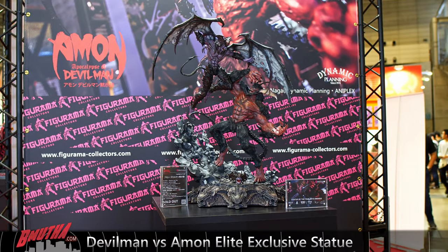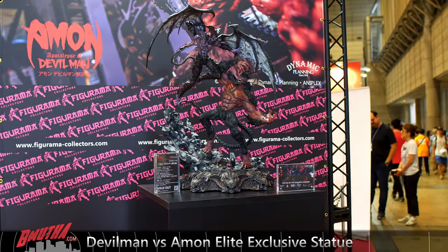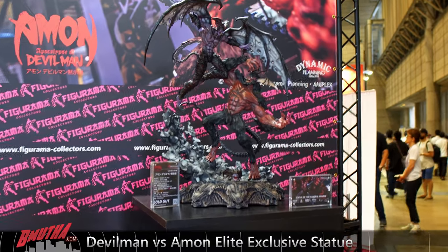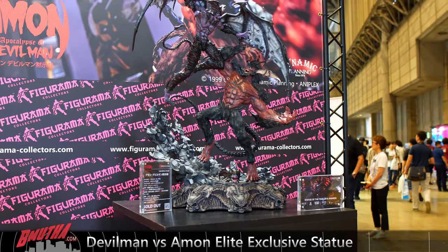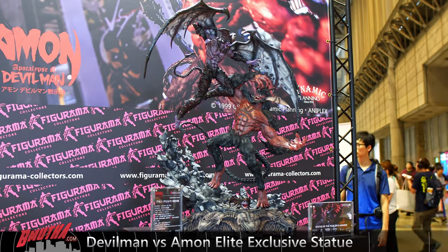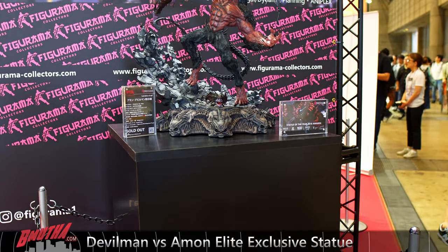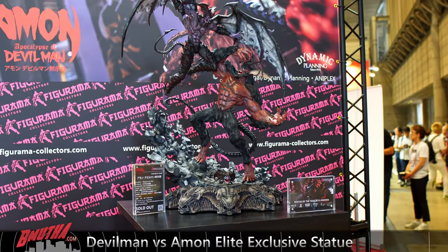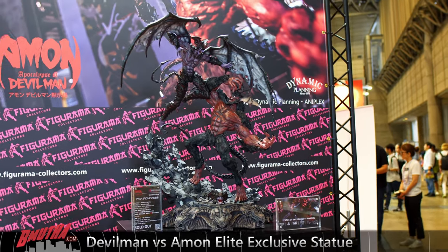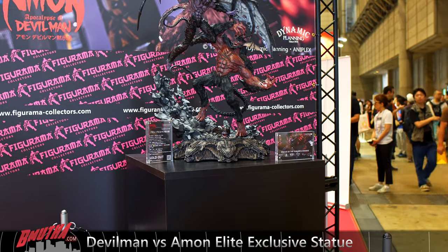Moving on to Devilman versus Amon — an absolutely amazing diorama here. This one is sculpted by Caleb Nifson. This was Figurama's second statue reveal, but it was actually the first to ever ship. They really knocked it out of the park. Look at the wings on Devilman — it looks like there's light coming through, but that's actually an effect of the paint.